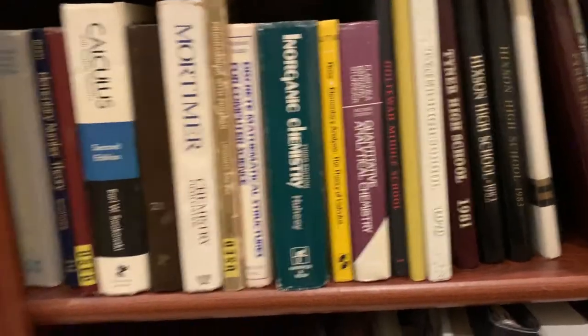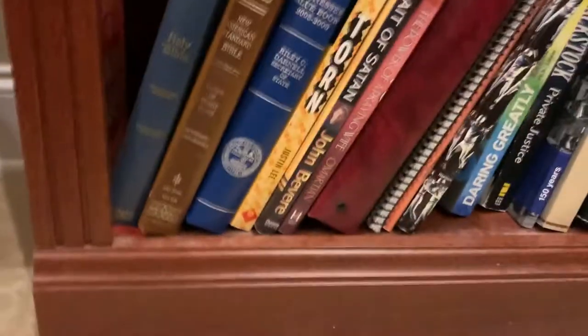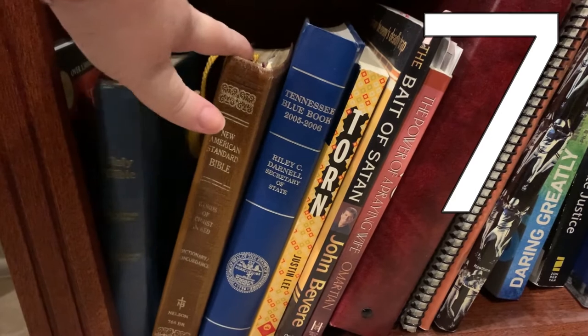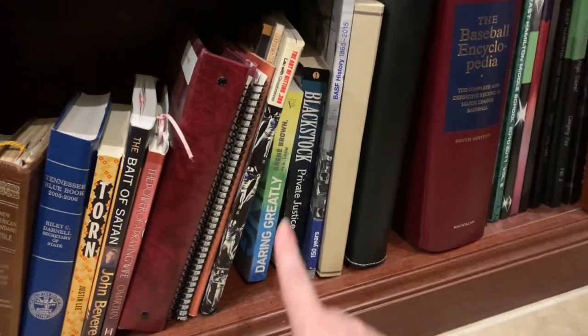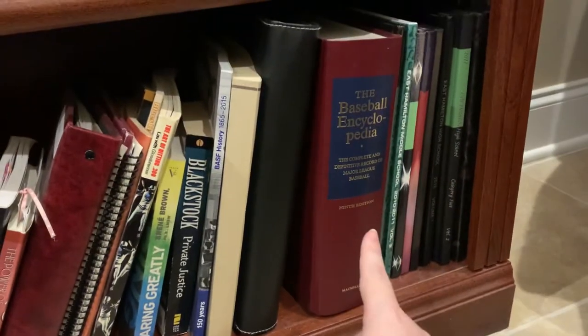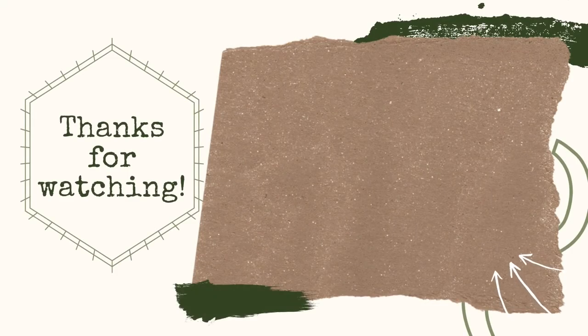Down here we mostly have more textbooks, some Fortran programming manuals, more chemistry books, a bunch of yearbooks. And on the Bible count — we were at six or five? So we're at seven, eight. Tennessee blue book, always great. Brene Brown's Daring Greatly, which I gave to my mom a couple years ago for Christmas. And then we have a baseball encyclopedia and more yearbooks. All right, well I hope y'all had a good time. Thanks for hanging out with me for this video — really appreciate y'all. We'll see you next time. Bye!